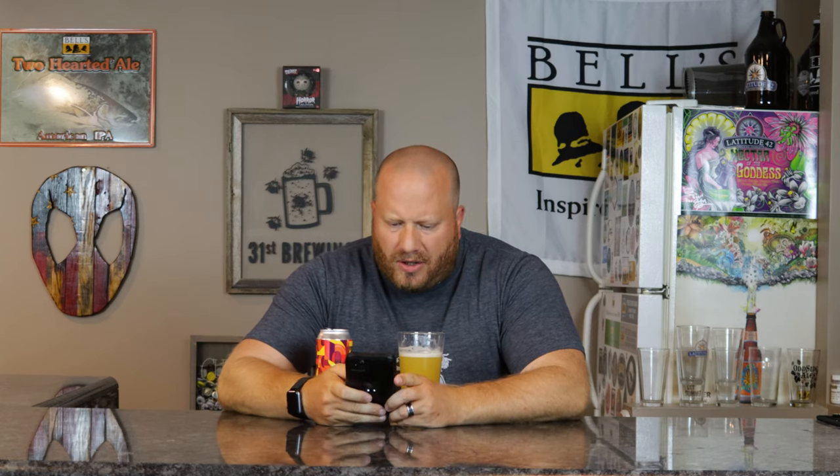Let's check Untappd to see if they tell us what hops are used. Mosaic — 100% mosaic hops for their triple dry hopped India Pale Ale. So at least the dry hop, I'm guessing, is all mosaic. I don't think they're using 100% mosaic in the whole entire boil — I could be wrong, but I doubt you would want to use 100% mosaic.